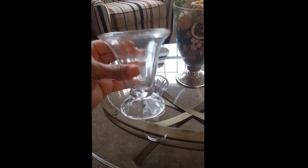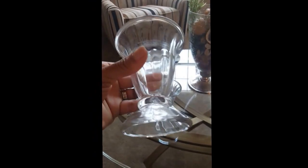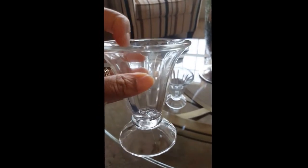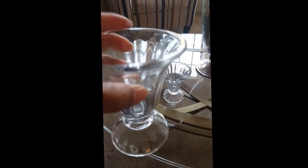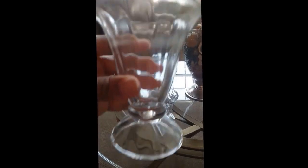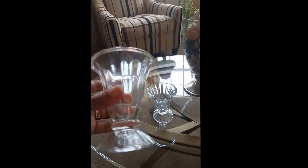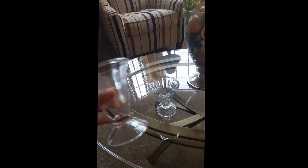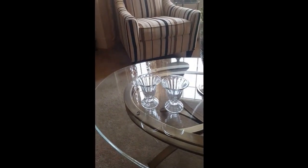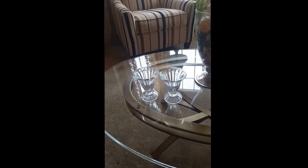These are actually sundae glasses or ice cream glasses — vintage ice cream glasses. They need to be cleaned, but usually when you see these now in the store they have ridged edges, but this has a flat edge on both sides. I actually found a larger one too, but only one of those. These were 91 cents and the larger one was about a dollar and 15 cents. Everything I found was roughly right at a dollar, some things were like 59 cents.